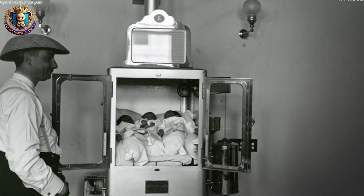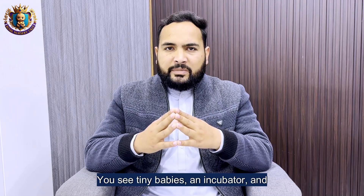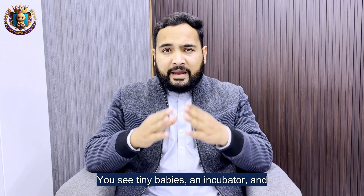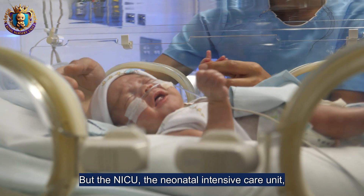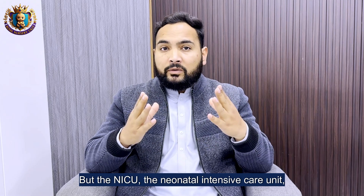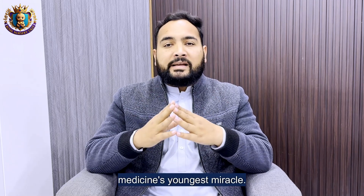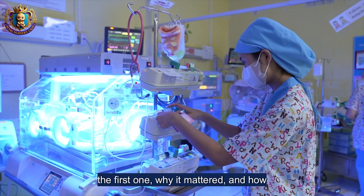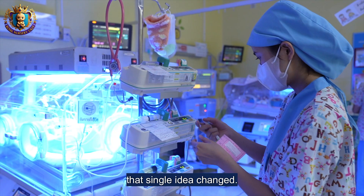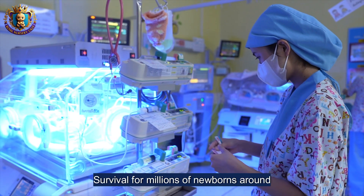The world's first NICU — how the newborn intensive care unit was born. You see tiny babies in incubators and think hospitals always had this. But the NICU, the neonatal intensive care unit, is one of modern medicine's youngest miracles. Today I will tell you who built the first one, why it mattered, and how that single idea changed survival for millions of newborns around the world.